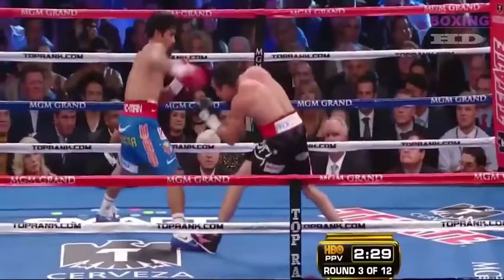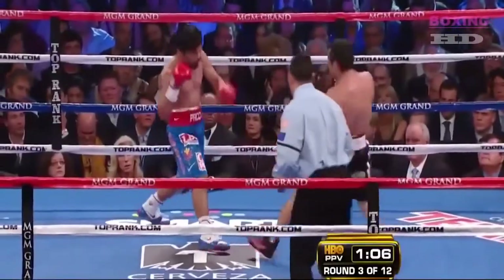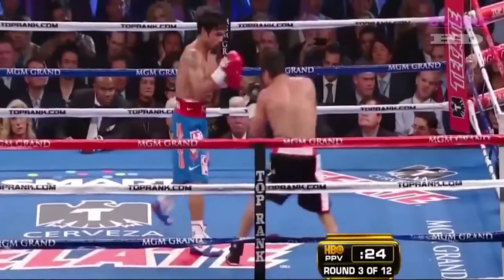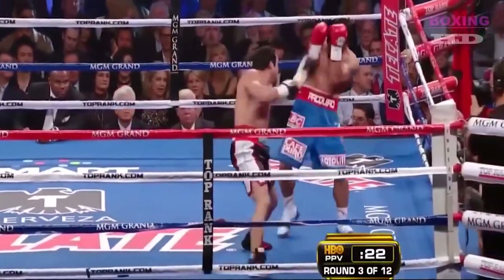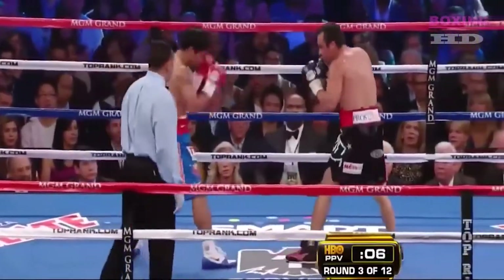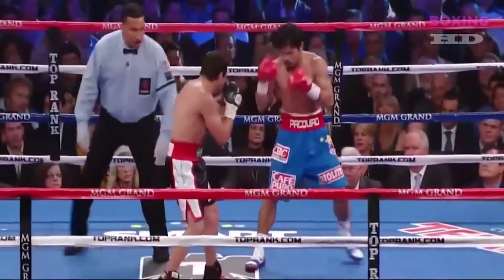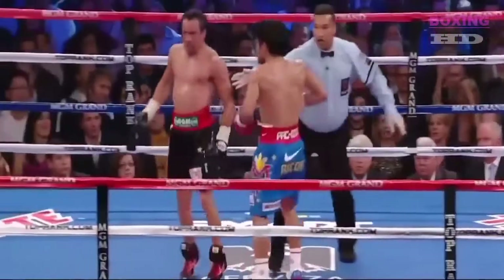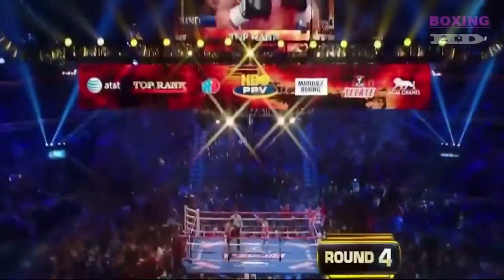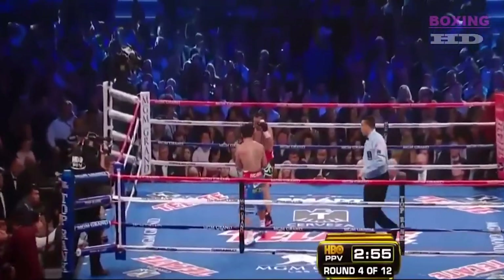Round three gets underway. Good pressure from Marquez. There's a hard right hook by Pacquiao — best punch of the fight so far. Marquez feels the need to answer. In round three, Pacquiao landed ten out of fifty-three punches. Marquez ten out of thirty-nine. That is the effective puncher differential.